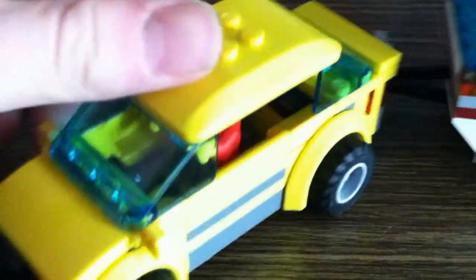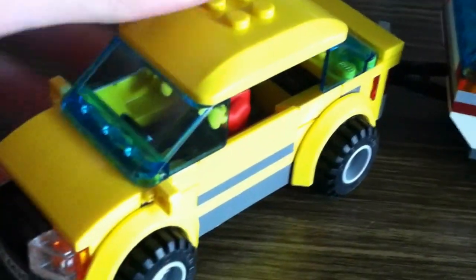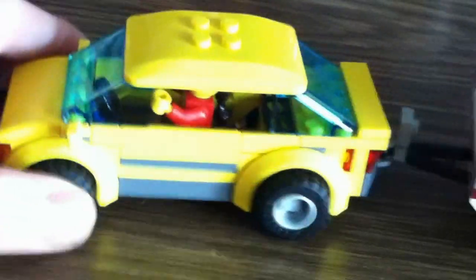That's the only thing I don't like about the set — I would have liked to have seen a bigger car. But that's fine; it looks okay and I've got other cars I can use.